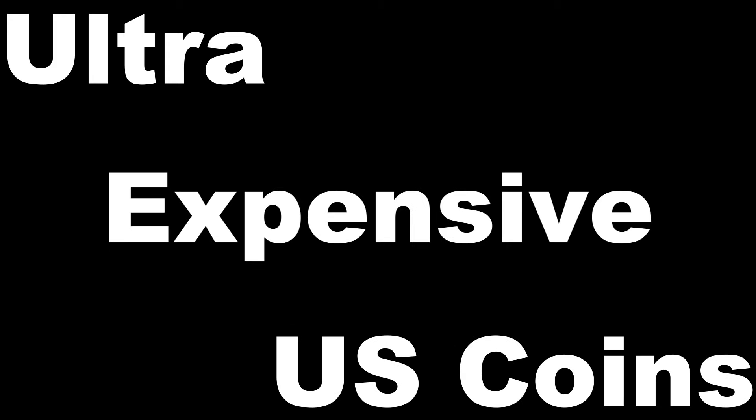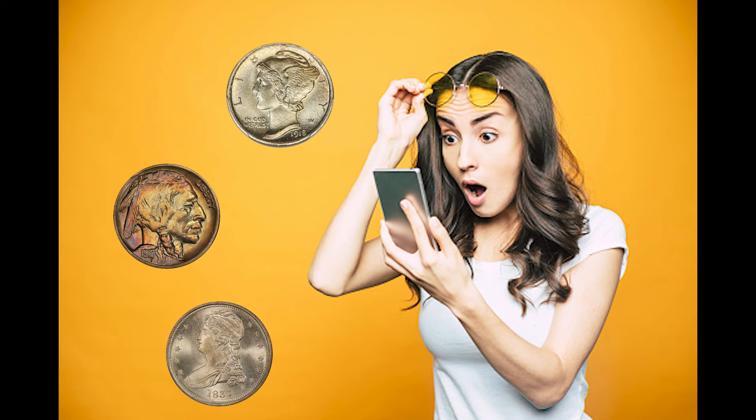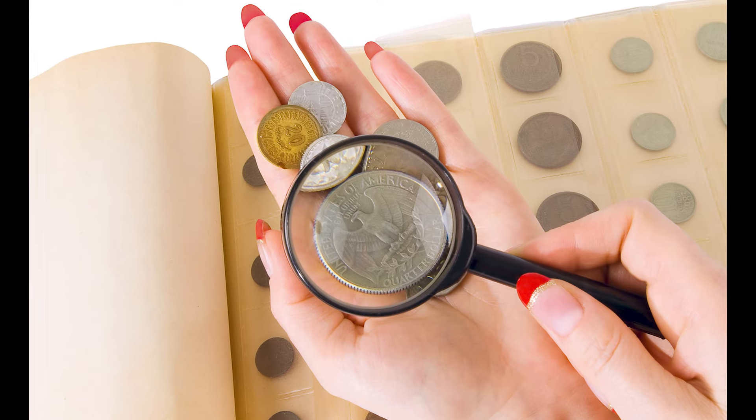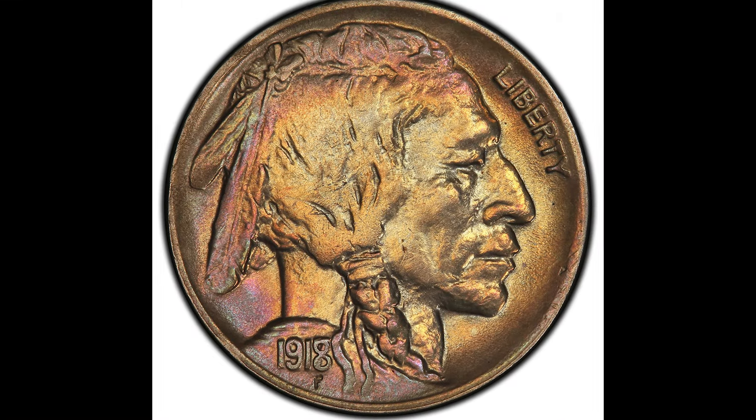Ultra expensive US coins. Don't sell these. We're going over some incredibly rare coins in this video. If you find any of the coins that you see in this video, do not spend them because they're worth a ton of money. Let's hop into this video with the first one being the Buffalo Nickel.